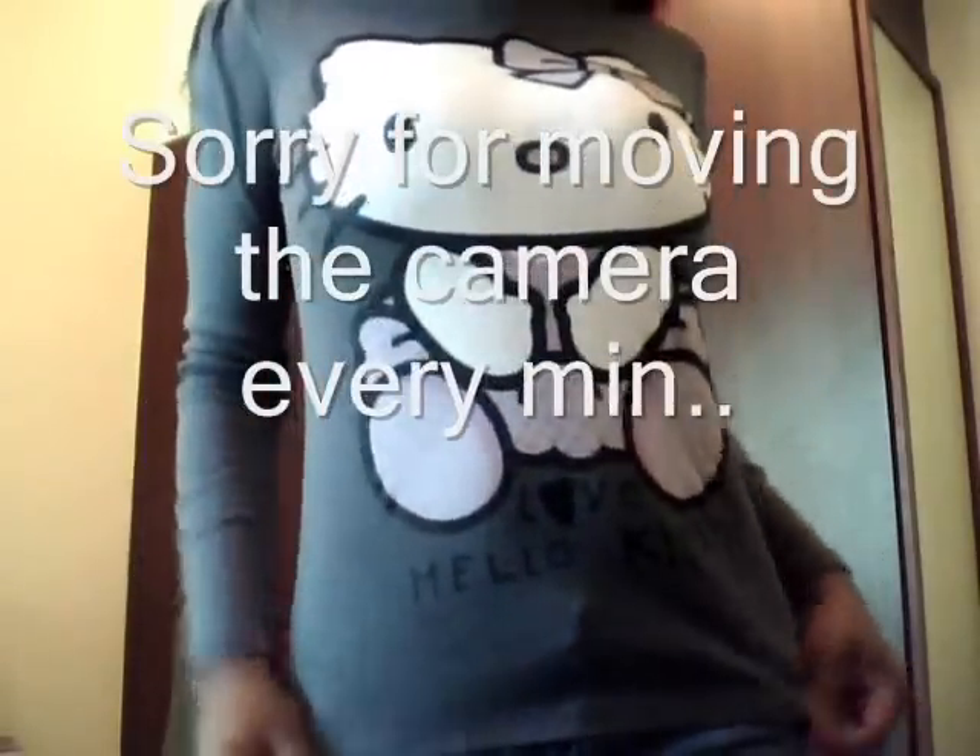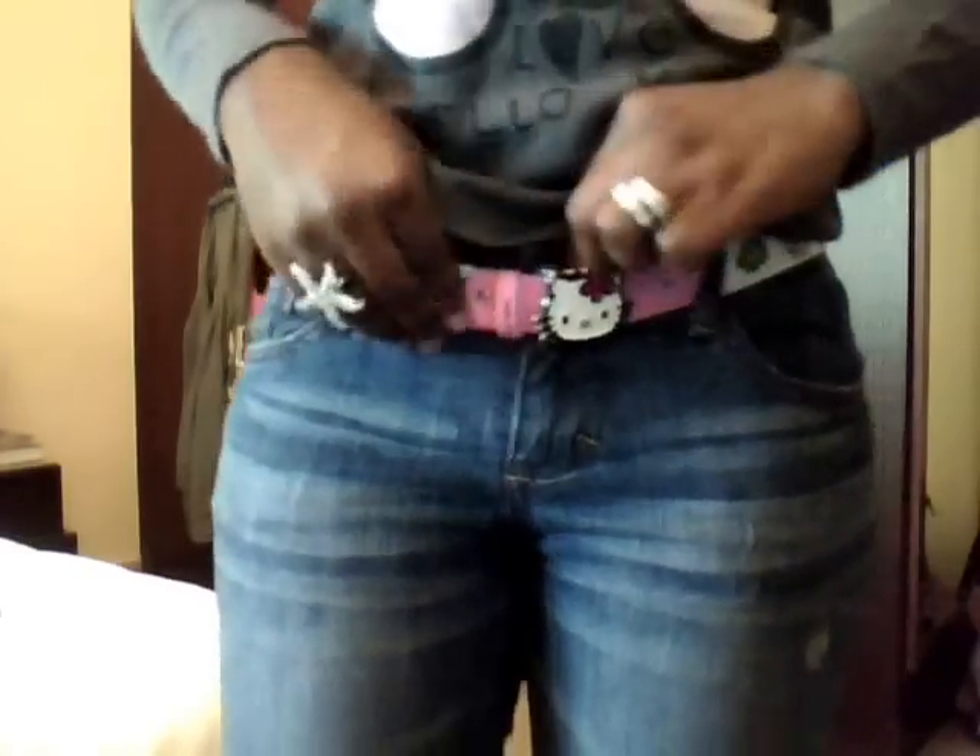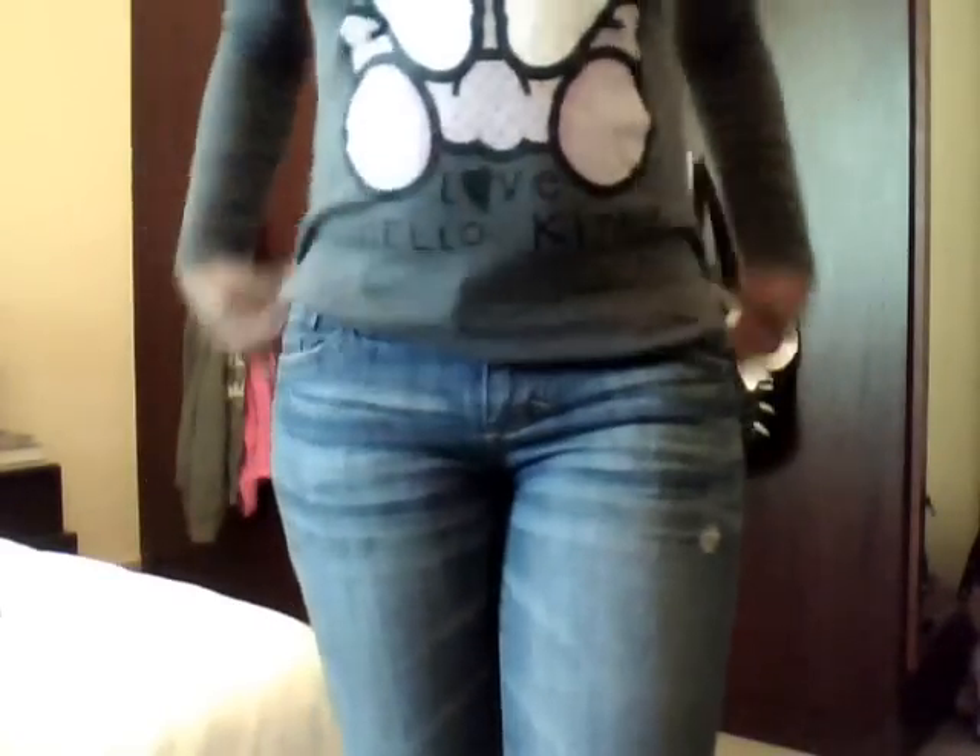I'm wearing my Hello Kitty shirt, which I got from H&M — isn't she cute? I'm also wearing a pair of vintage jeans I picked up in New York when I went home on vacation. I'm wearing my gray boots, and my Hello Kitty belt, which is just too cute. I'll be wearing it with my bag.